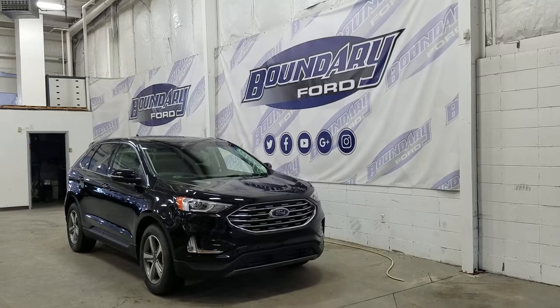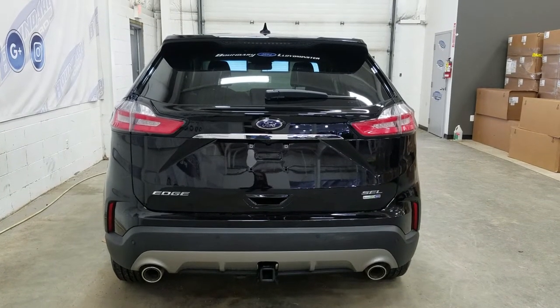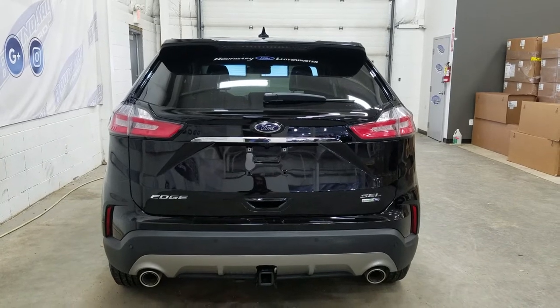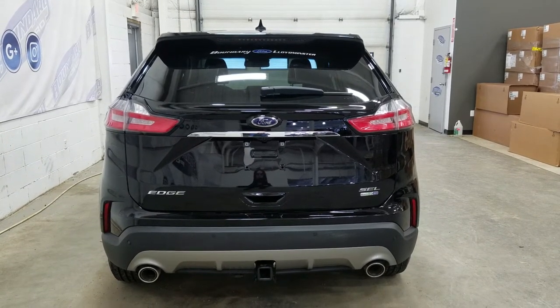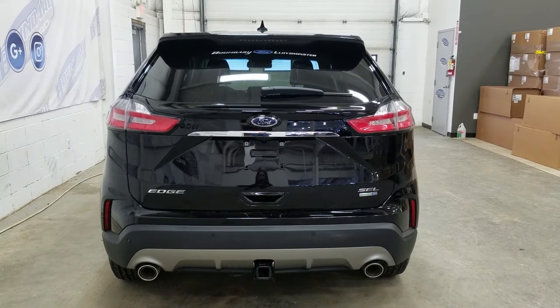This Ford Edge also comes with remote start. At the rear we have a trailer tow package as well as reverse sensors paired to a backup camera. We have a power lift gate with hands-free foot activation, and at the rear window we have an embedded defroster with a wiper blade attached.